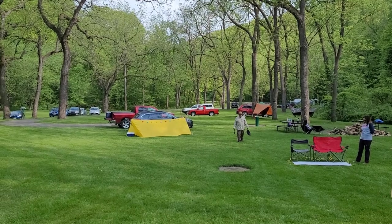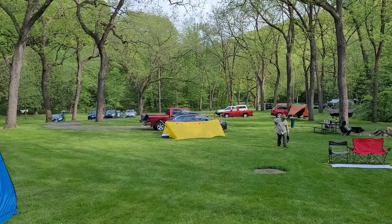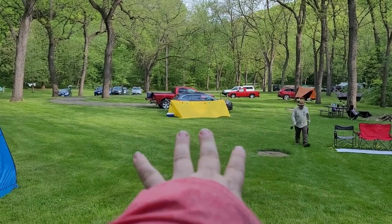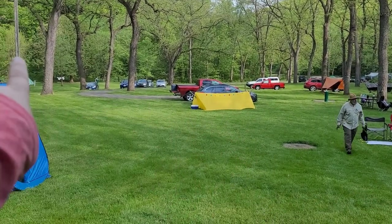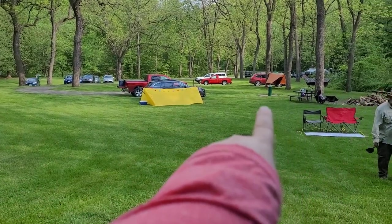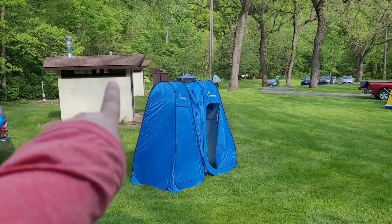Hi, and welcome to Nelson Dewey State Park. This is the group campground. There's actually one site over there, there's this site, and then there's one over here. There's water for everybody right there, and here are the pit toilets.